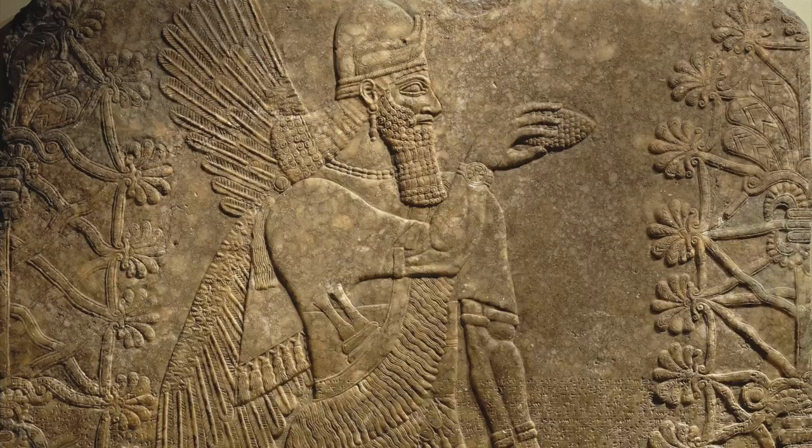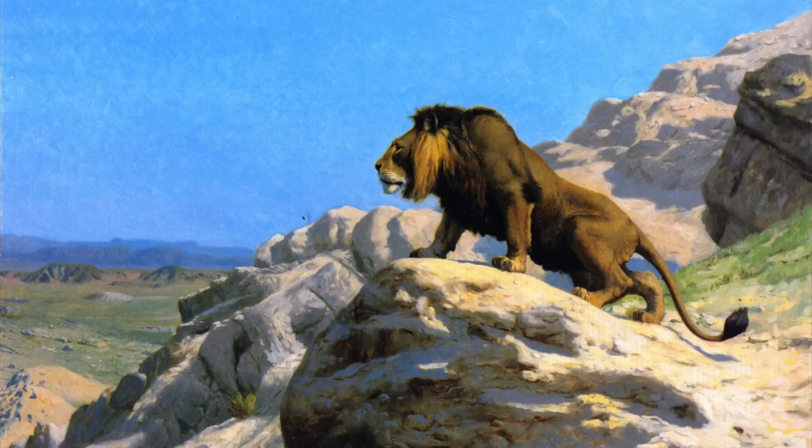Here's Nimrud from ancient Iraq. He's a guy who'd have your back. This lion sure seems strong. Fighting him, it wouldn't matter if he was wrong.